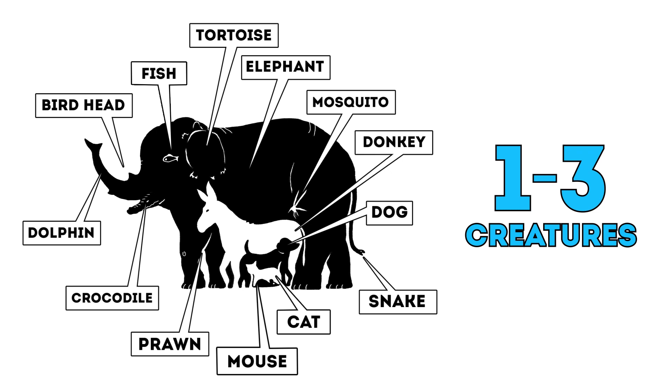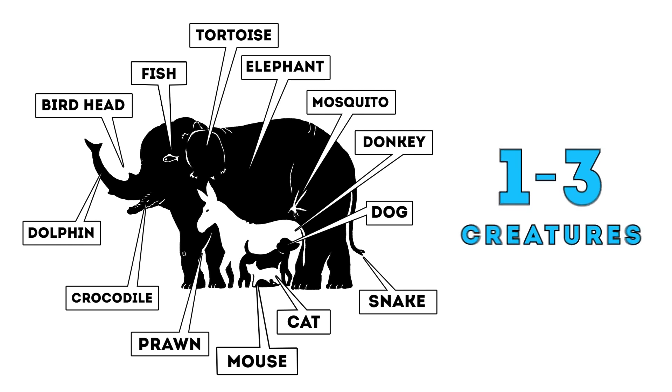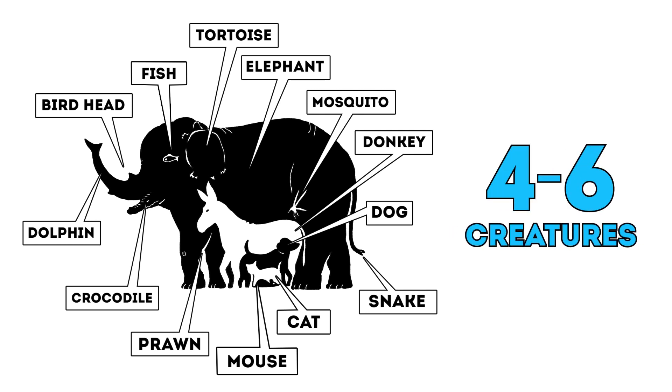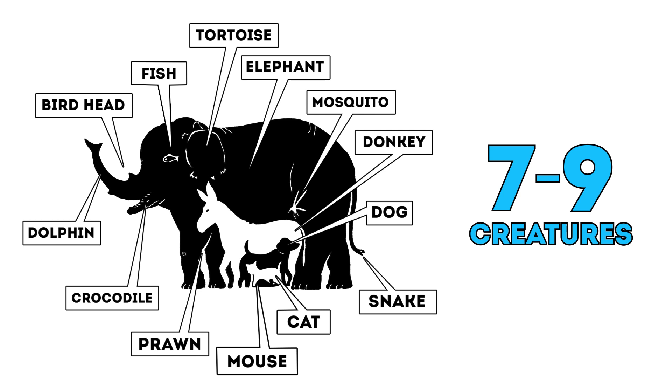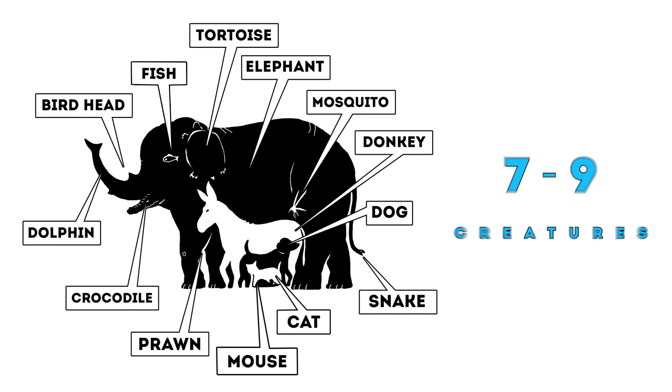If you found one to three creatures in the drawing, maybe you simply didn't have enough time, because that's not even half of them. If you ended up with four to six creatures on your list, you spotted the most obvious ones but still missed quite a few. Did you manage to see seven to nine animals, birds, and insects here? Your attention to detail is very good — so close to perfect. It must help you out in life quite a lot.